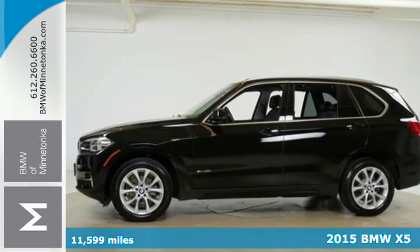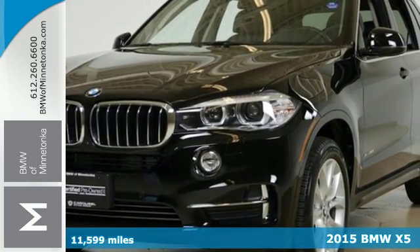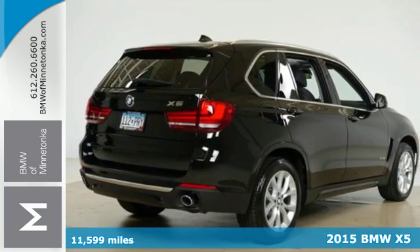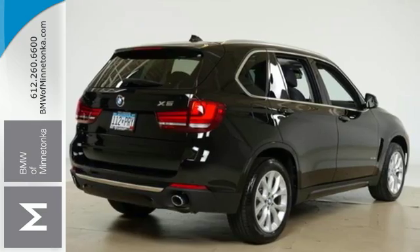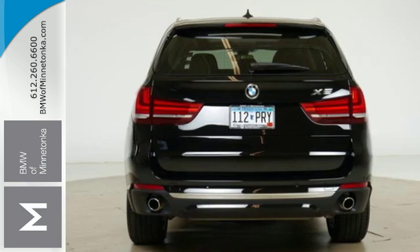Here's a 2015 BMW X5. It's built for adventure with a twin-power turbo engine, 8-speed Steptronic transmission with sport and manual shift modes, driving dynamics control and dynamic stability control.